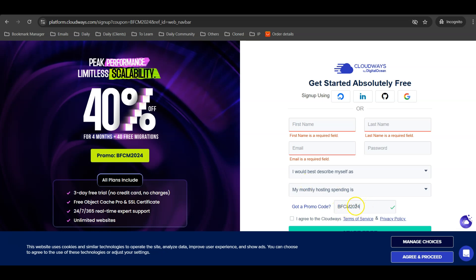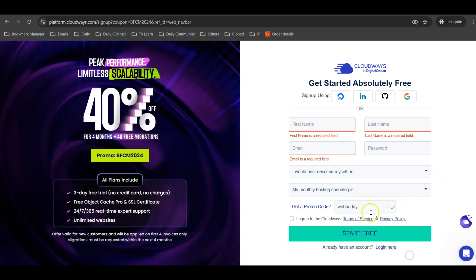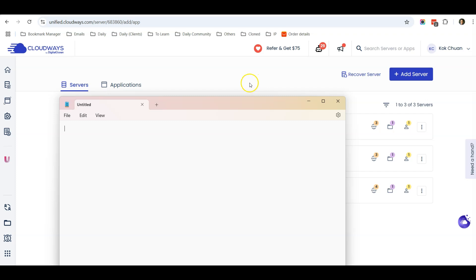For the promo code, currently they have a Black Friday promotion. If that's not available, you can type in 'webbuddy' to enjoy a 20% discount for two months. After that, agree to the terms and conditions and click Start Free.